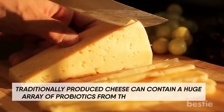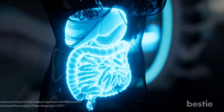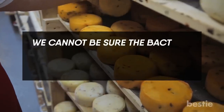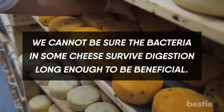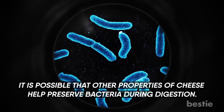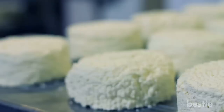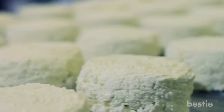Cheese. Traditionally produced cheese can contain a huge array of probiotics from the natural bacteria, and some studies have found that these can benefit gut health. We cannot be sure that the bacteria in some cheeses survive digestion long enough to be beneficial. However, it is possible that other properties of cheese help preserve bacteria during digestion. Mass-manufactured cheese doesn't have this potential benefit because of the way it's made.